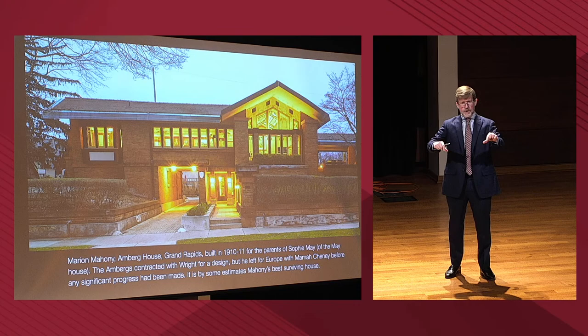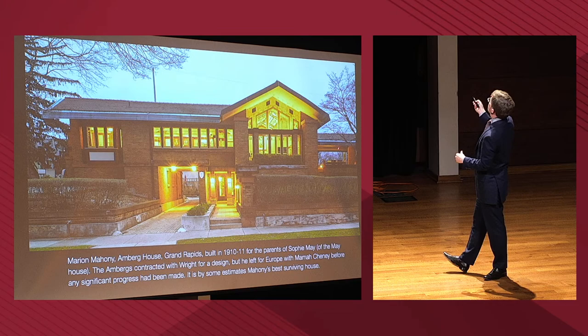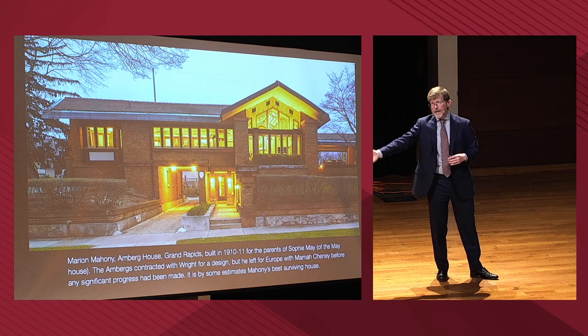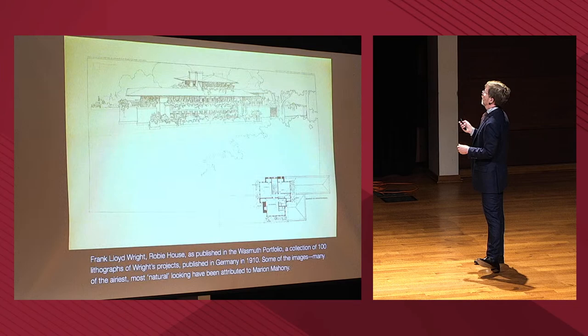The two houses are very close to each other — really on the other side of the street, about a block away. From the two verandas — this is the veranda for the Amberg House — in the winter when all the leaves have dropped, you can see the May House veranda. So the in-laws are that close, or Sophie's parents are that close to Meyer and Sophie.